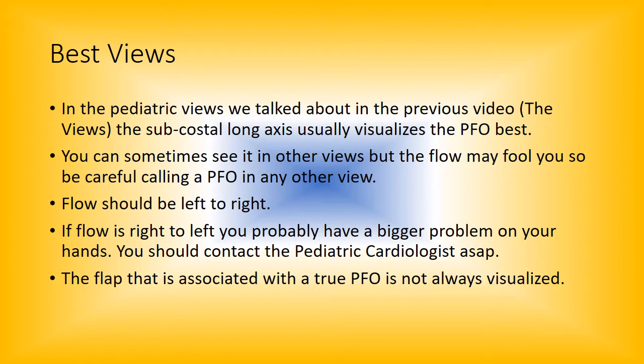The best views in pediatric echo — which we talked about in the previous video — the subcostal long axis usually visualizes the PFO best. It's actually more of a subcostal four chamber than a long axis, but sometimes either one will get it. You'll see the flow, and you'll see a turbulent flow. Most of the time it's pretty easy to pick up. You can sometimes see it in other views, but the flow may fool you, so be careful calling a PFO in other views.